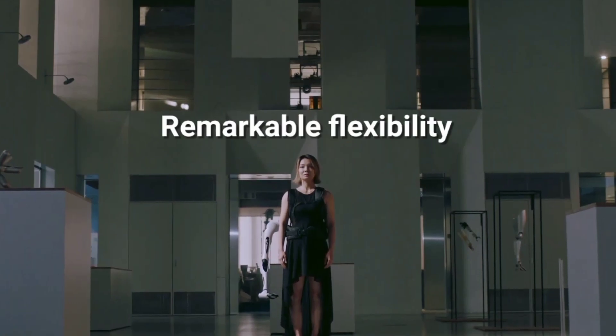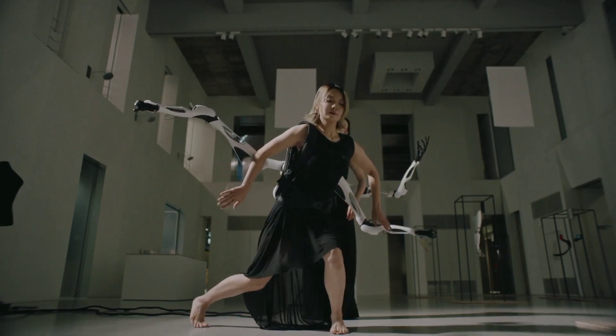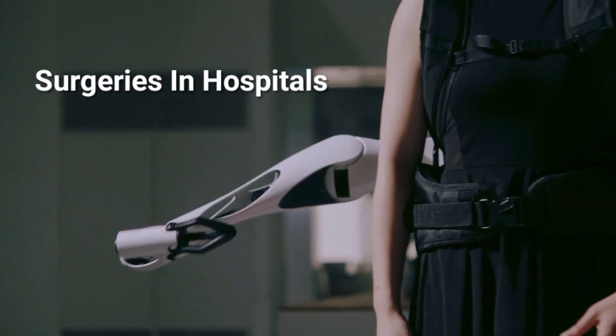Thanks to its remarkable flexibility, the Jizari Arms wearable robotic package can be utilized to perform a wide range of tasks, ranging from warehouse work to surgeries in hospitals.